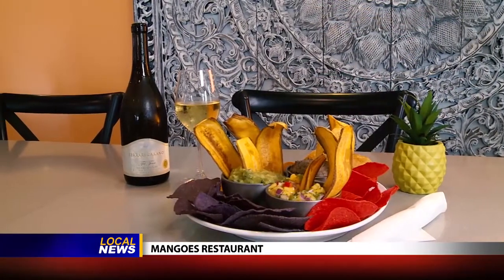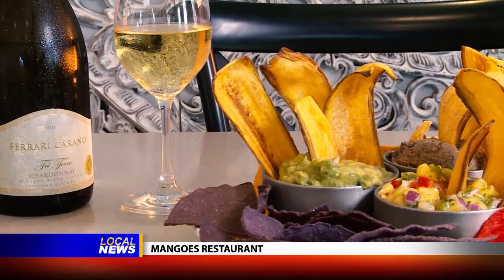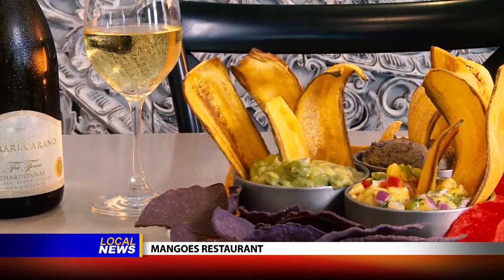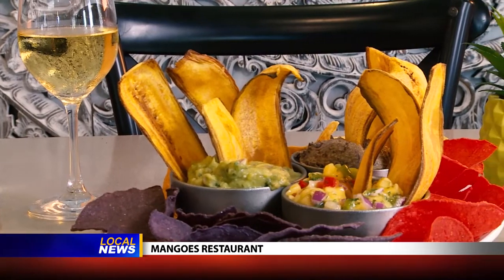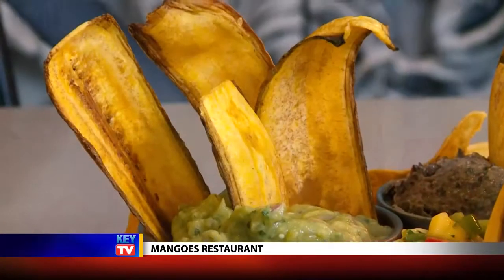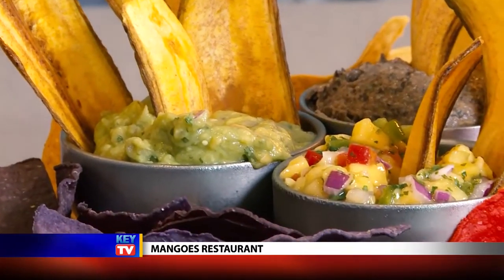The food draws from Caribbean influences with colorful, fresh, and festive ingredients. The salsa trio, for example, features black bean hummus, a mango pico de gallo, and a tomatillo avocado chutney. Plantain chips are made in-house and offer another fun tropical specialty for dipping.